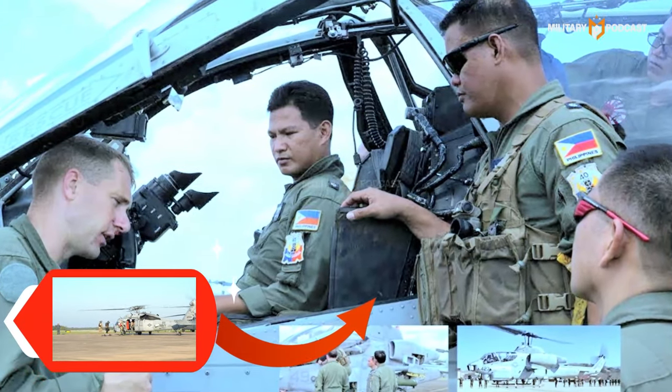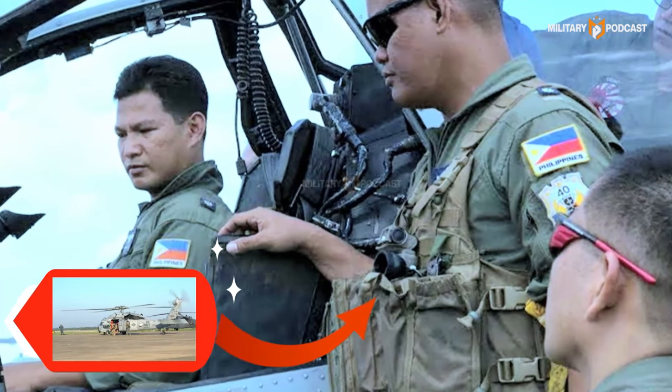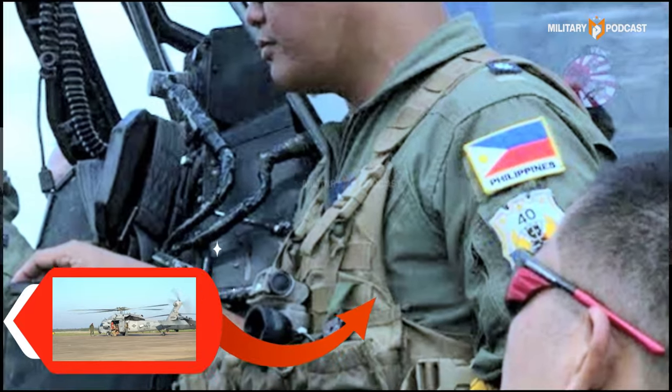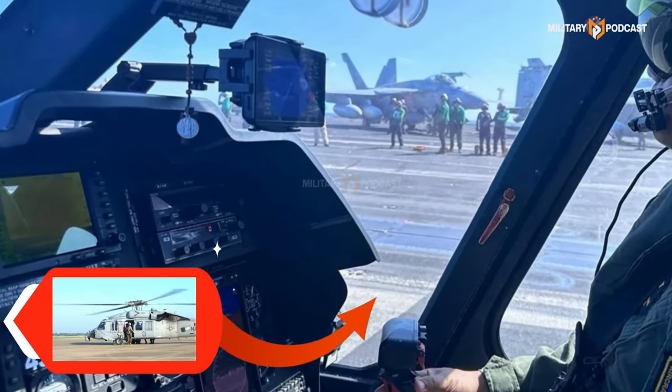As a follow-up step, the Philippine Army is likely to conduct intensive training for pilots and technicians in operating the HH-60 Pavehawk helicopters. This is crucial to ensure that the donated equipment can be used optimally and provide maximum benefits for the Philippines.